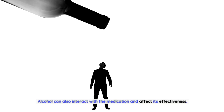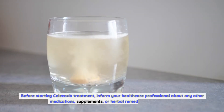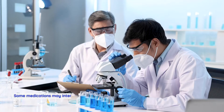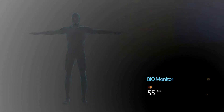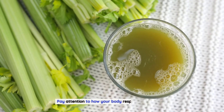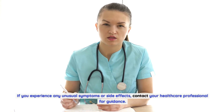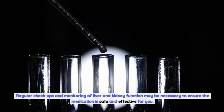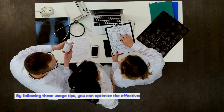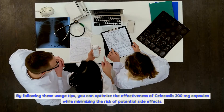Alcohol can also interact with the medication and affect its effectiveness. Inform your healthcare professional: Before starting Celecoxib treatment, inform your healthcare professional about any other medications, supplements, or herbal remedies you are taking, as some may interact with Celecoxib and affect its efficacy or increase the risk of side effects. Monitor your body's response: Pay attention to how your body responds to Celecoxib, and if you experience any unusual symptoms or side effects, contact your healthcare professional. Regular checkups and monitoring of liver and kidney function may be necessary.